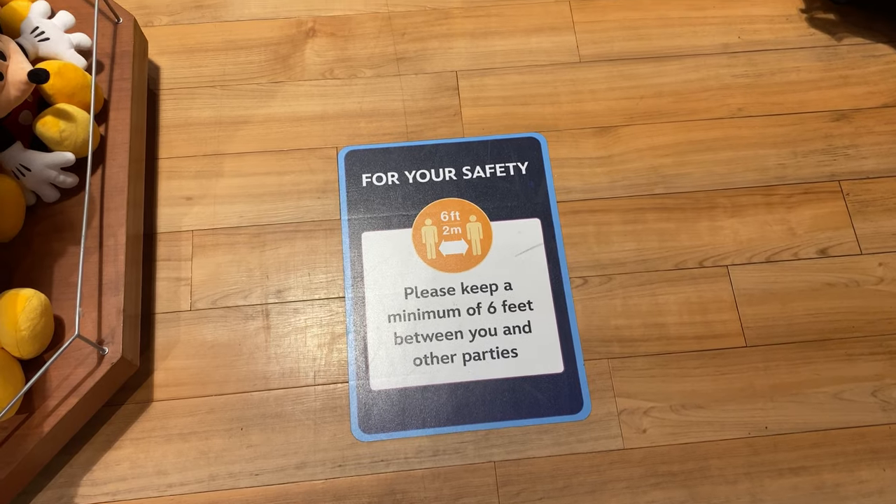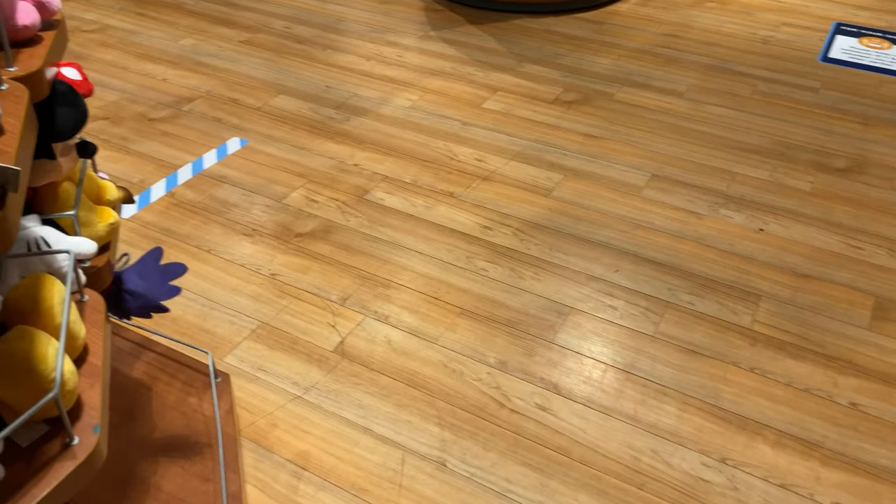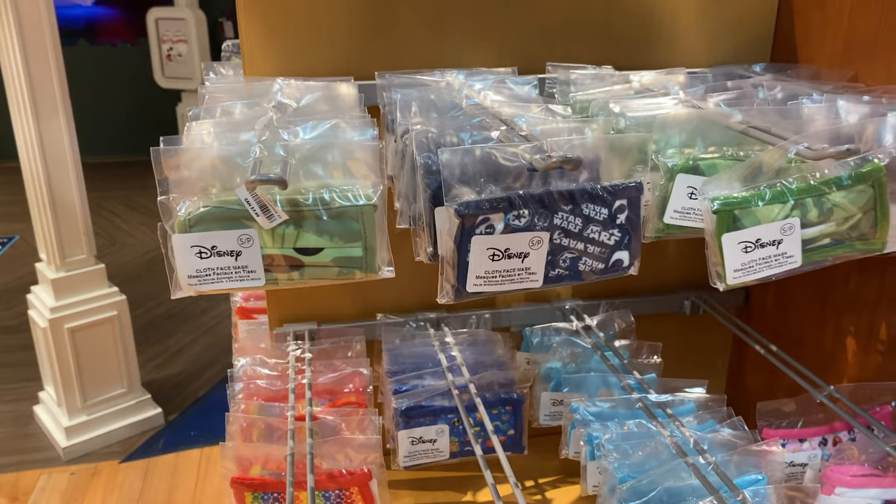Just like any other store, they have ground markers saying stay six feet apart from each other, and then they have these checkout stand markers as well, keeping you away from the person in front or behind you.